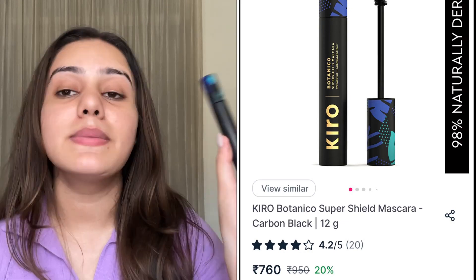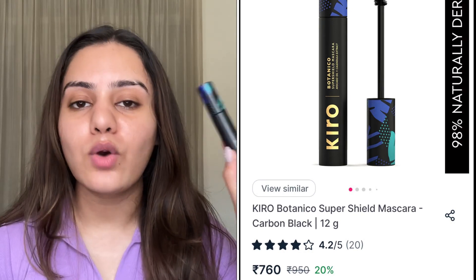Finally, I have the Kiro Botanical Water Shield Mascara. It's on the costlier side, but let me tell you why I love it. It contains nourishing oils — shea oil, macadamia oil, and calendula extract — which help strengthen your lashes over time. I've read that many people say it actually works very well for lash health.